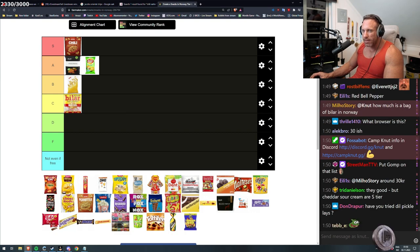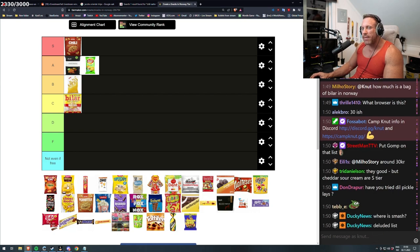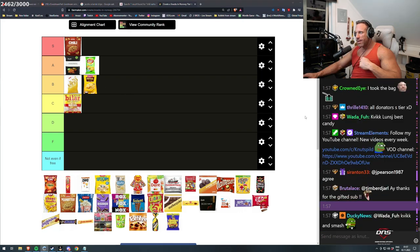Morud's Potetgull — salt. This is the original, this is the chips, like the gold standard of chips. Probably the first one. It's always good. But how do we rank that one? I will say B — it doesn't taste that much.